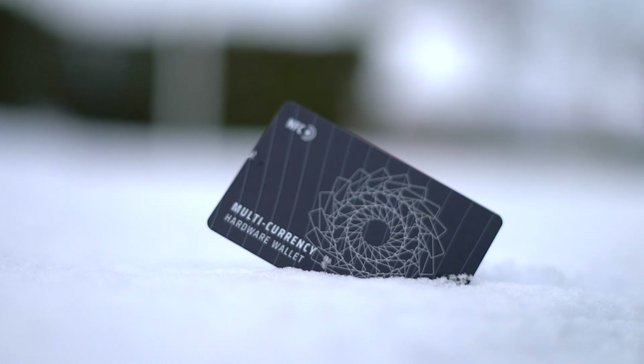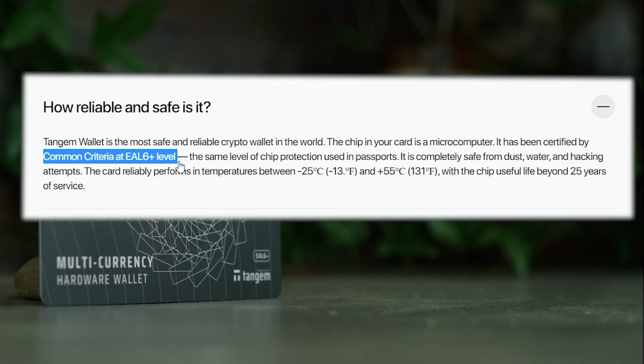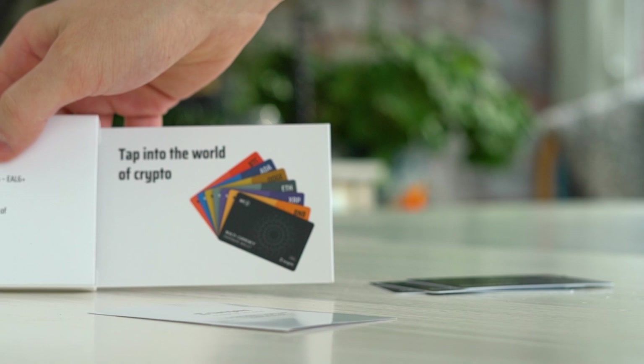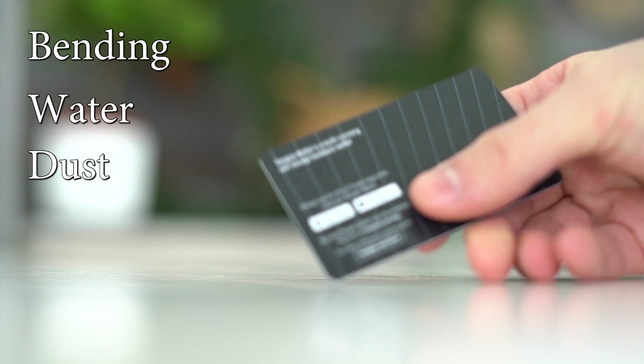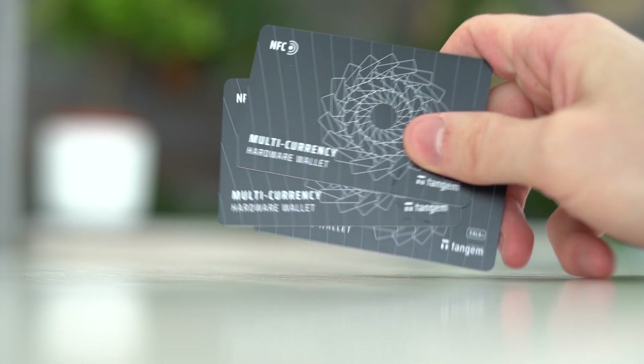What about the security of the Tangem wallet? Tangem states their wallet is the world's safest crypto wallet. There is a microcomputer chip in the card that meets the EAL6+ security criteria — the same level of chip protection used in passports and the highest standard within the industry, higher than most other cold wallets. On top of that, the cards don't need any charging, no cables, and are resistant to bending, water, and dust, and should work beyond 25 years.